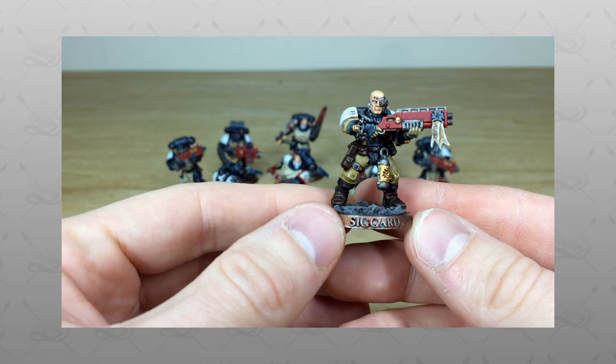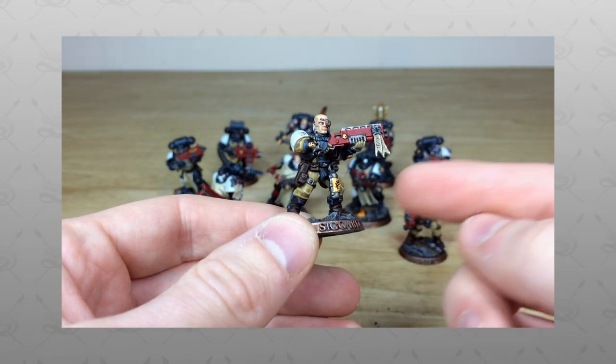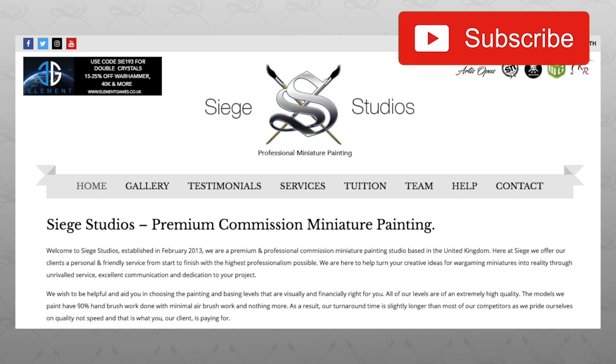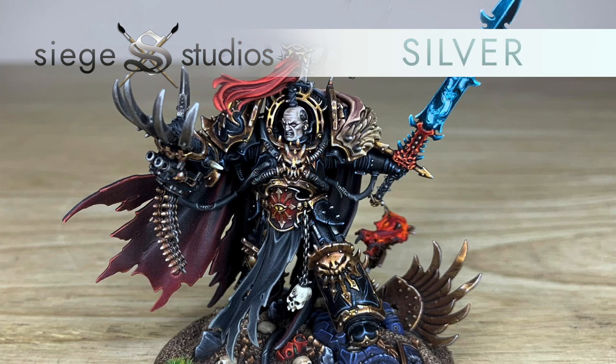Hey guys, hope you're well and welcome to this commission showcase video. We've got a Black Templars kill team with loads of unique models for you guys to check out. If you're new to Siege Studios' YouTube channel, then firstly welcome. Siege Studios is a UK-based premium commission miniature painting service with 30 painters who all paint from our Bronze premium gaming level all the way up to Platinum, which is our competition entry quality.